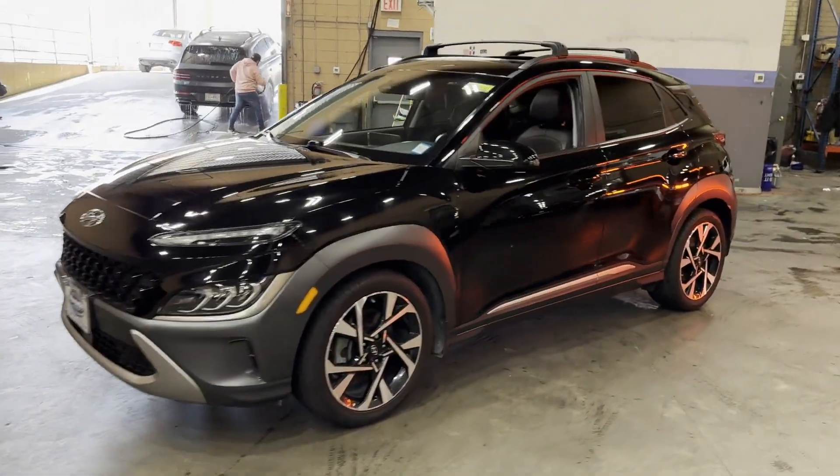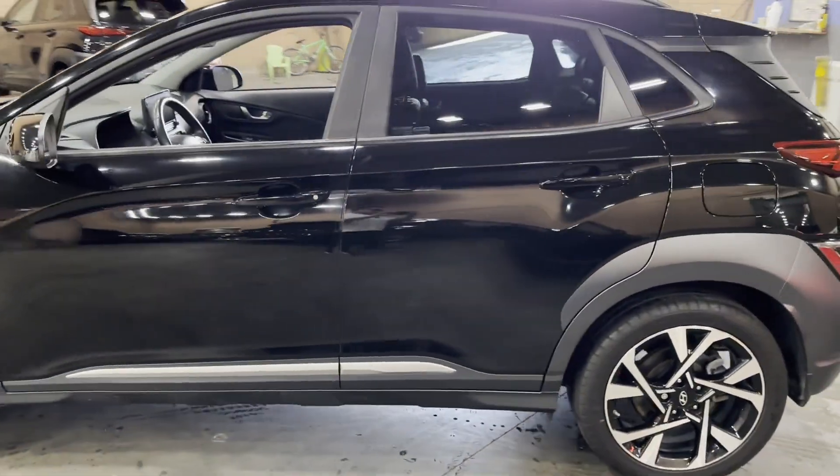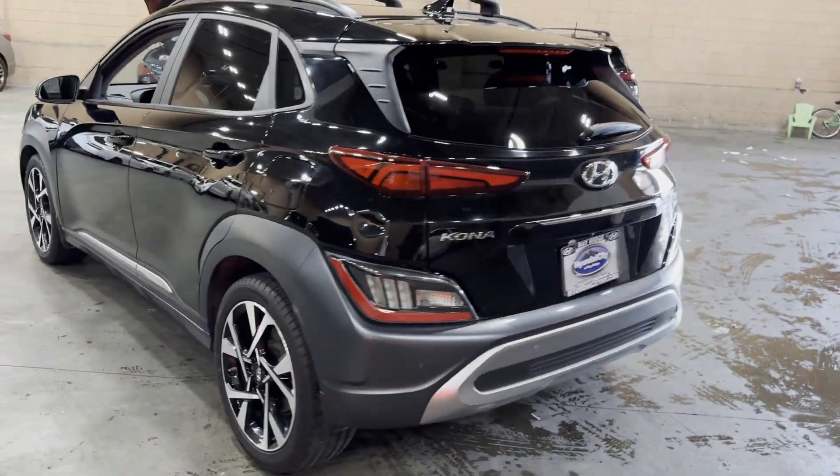2022 Hyundai Kona. With less than 27,000 miles on the odometer, this SUV offers space as well as power and performance.